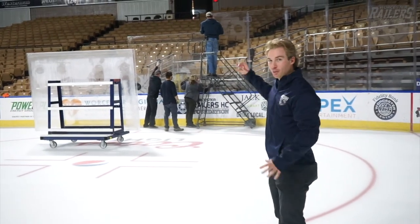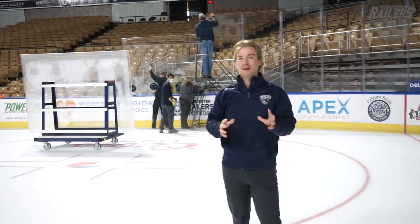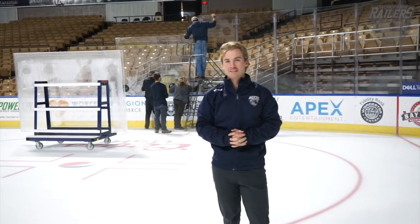Happy Tuesday everyone. I'm Cam and this is Cam's Corner. We're officially 18 days away until opening night on October 23rd. With that being said, the ice is officially in. As you can see behind me here, the crew is working hard to finish up the last touches and get the glass in.